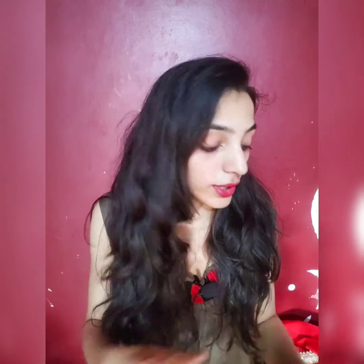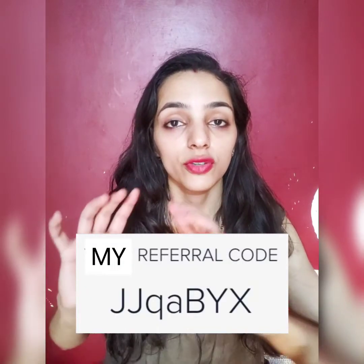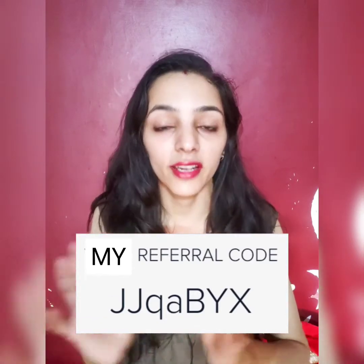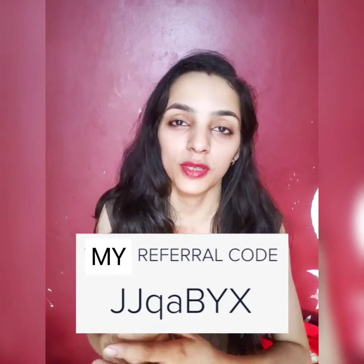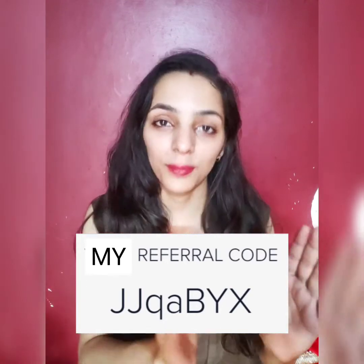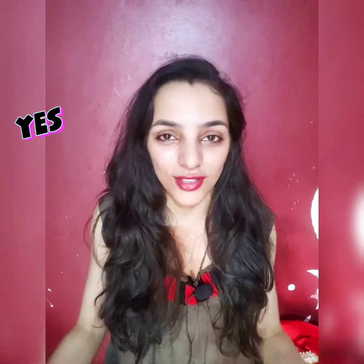When you go to the trial section, you get 6 trial points. I ordered this and got delivery within 26 to 28 hours, and it was very fast. The packing is very good as you can see. When you install Smitten and use the referral code, I will get some referral cash. Similarly, when you recommend it to others and they use your referral code, you will also get referral cash. When you accumulate 500 referral cash, you can use it to make a purchase.